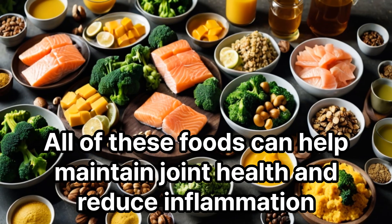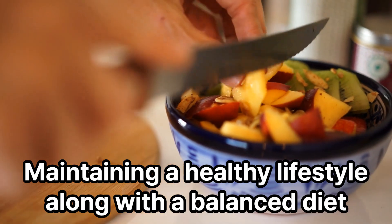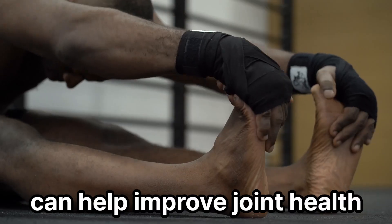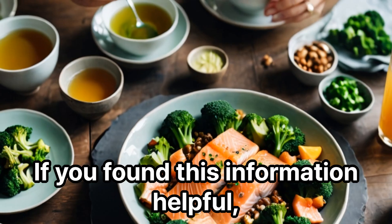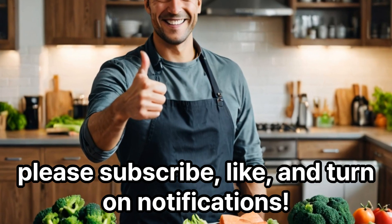All of these foods can help maintain joint health and reduce inflammation. Maintaining a healthy lifestyle along with a balanced diet can help improve joint health. If you found this information helpful, please subscribe, like, and turn on notifications.